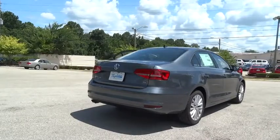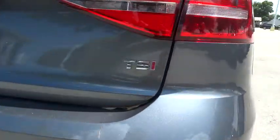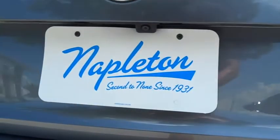Traction control. Navigation system. Dual airbags. Power steering. Alloy wheels. Air conditioning. Four-wheel disc brakes.